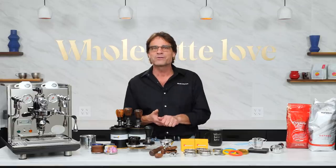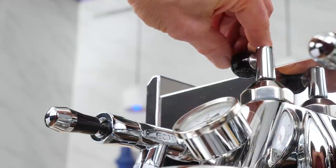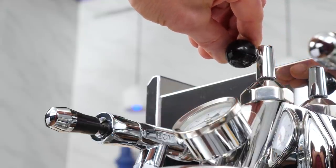Now a tip with flow control: if you want to run the machine with stock flow rate, just open the valve to one and a quarter turns and leave it there.